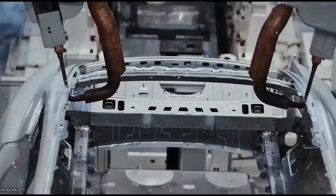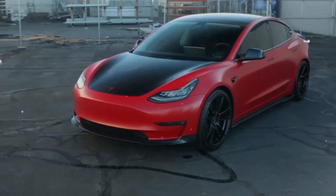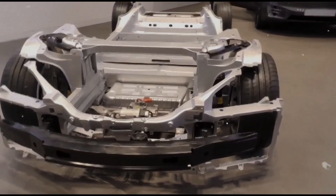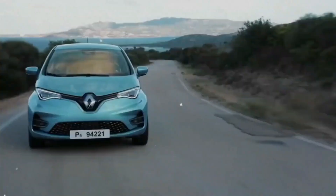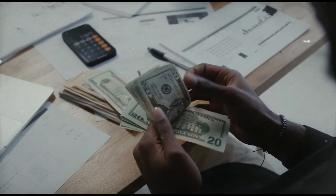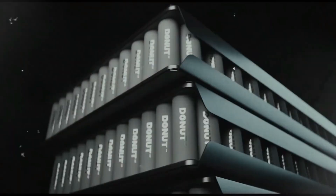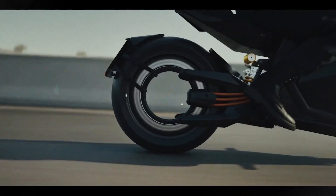Perhaps the most exciting part of this innovation is its potential to change how energy flows inside a vehicle. By integrating a donut motor into each wheel, a car could eliminate the need for a central battery pack entirely. Each wheel becomes a self-contained power unit capable of propulsion and regenerative braking. This means reduced weight, improved energy efficiency, greater design flexibility, and lower maintenance and operational costs — a bold vision that could finally make mass-market EVs affordable and practical for everyone.